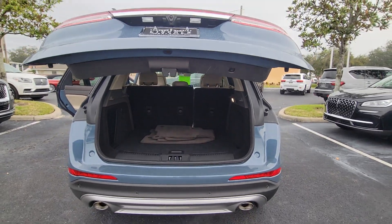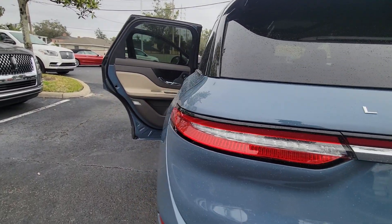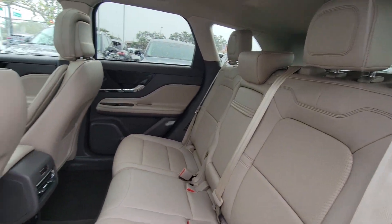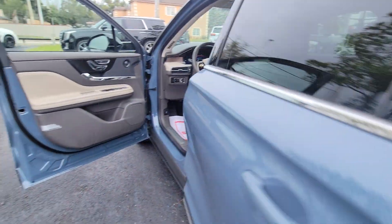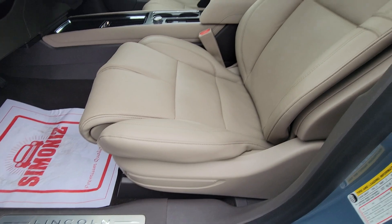These are just some of the great options this vehicle comes with: Pre-collision System, Intelligent Auto On-Off High Beams, Lane Departure Warning, Keyless Entry, Navigation System, 4-cylinder Engine, Power Lift Gate, Lane Keeping Assist, Remote Engine Start, and Power Passenger Seat.